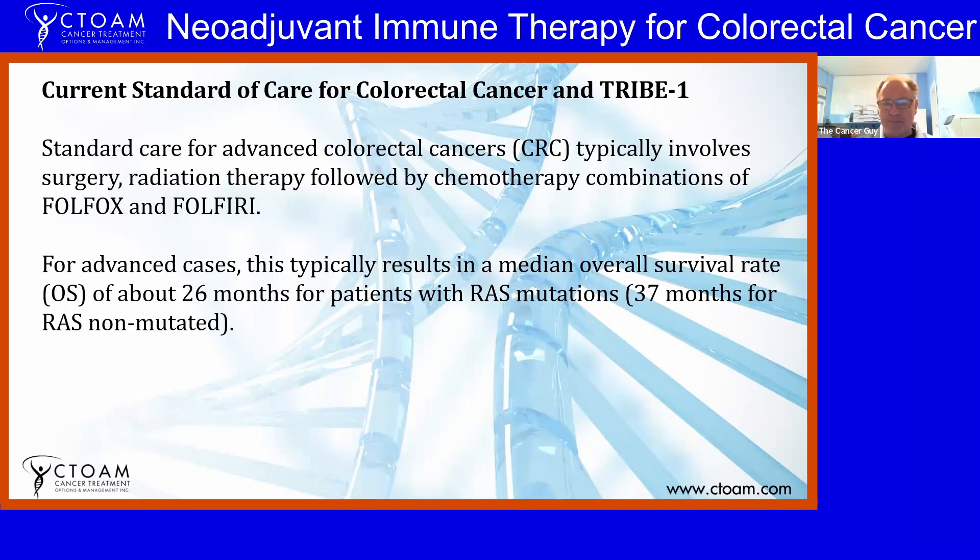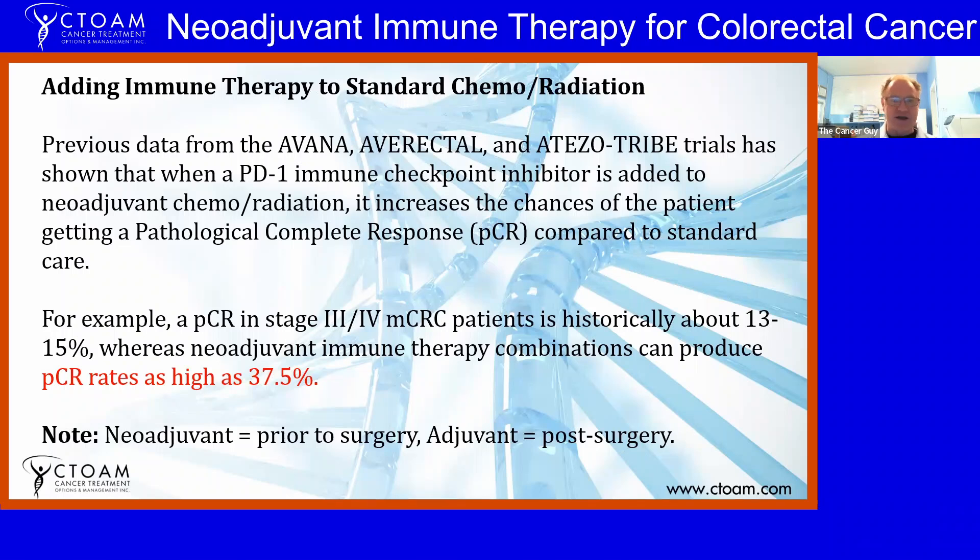TRIBE-1 was a protocol combining FOLFOX and FOLFIRI and adding Avastin, called FOLFOXIRI — it's a new combination and a new standard of care, though it hasn't quite reached Canada yet. Previous data from studies including HABANA, COLORECTAL, and ATEZOTRIBE — where they used the TRIBE protocol in combination with immune therapy — showed that when a PD-1 immune checkpoint inhibitor is added specifically to neoadjuvant chemo and radiation, it increases the chance of a pathological complete response.